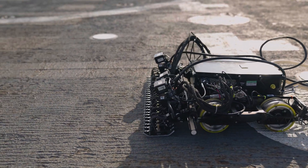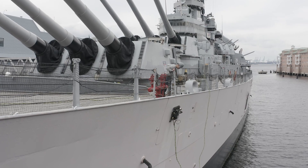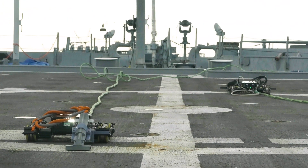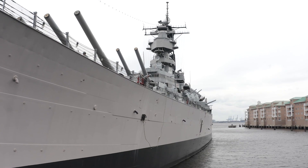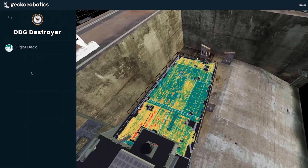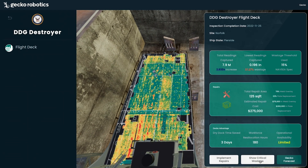Gecko Robotics provides the decision advantage the Navy needs to keep ships in the fight. Gecko's robots quickly gather millions of data points to build digital twins of Navy ships. This data layer is incorporated into our software platform, Forecast, to provide rapid, accurate insights for condition-based and predictive maintenance.